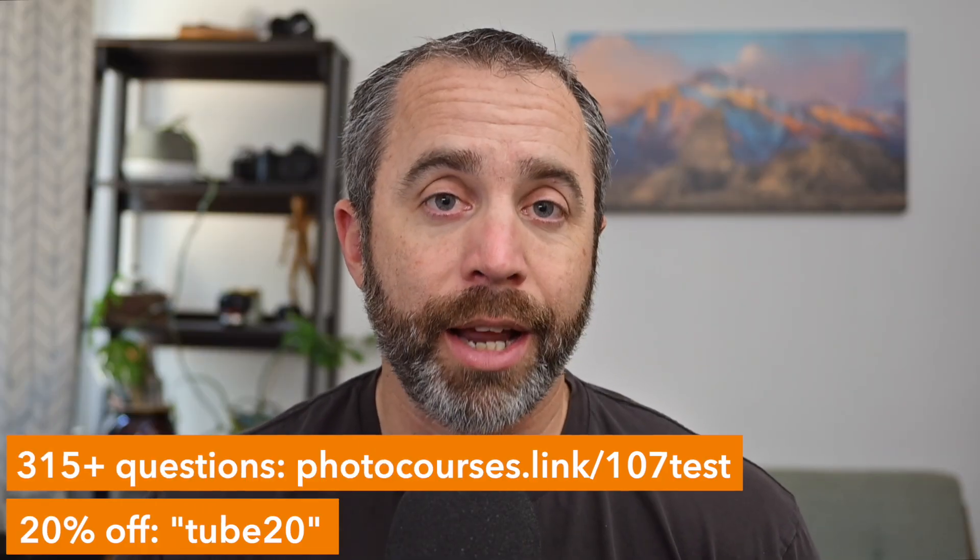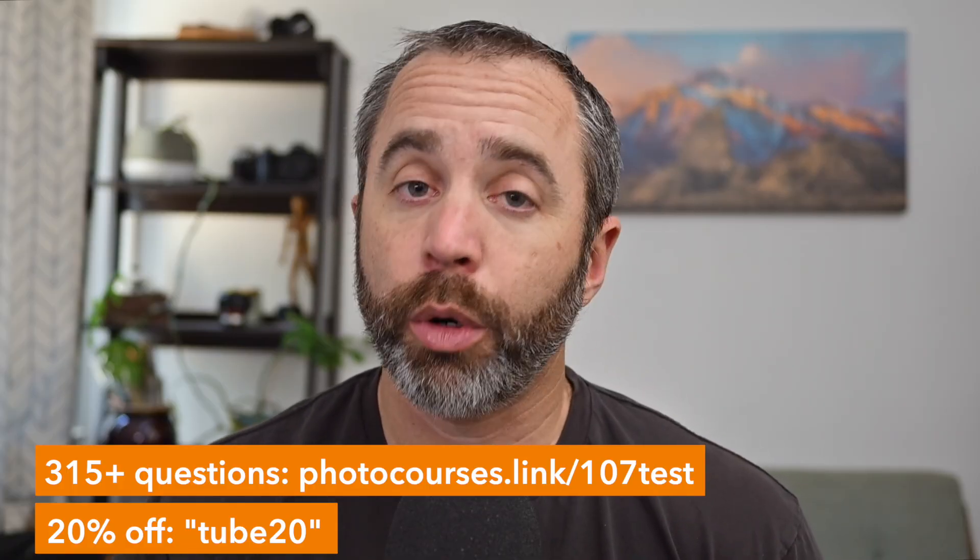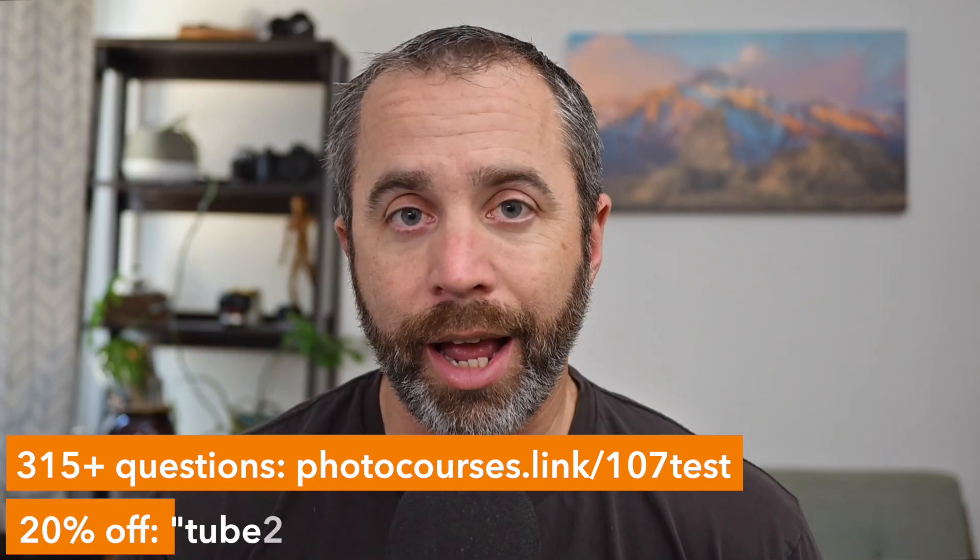What I want to do in this video is take you through the current rules for flying a drone at night, show you my pick for an anti-collision beacon that I think you're going to love, and then go over some of the actual Part 107 night-related questions, both from my 315-question test bank and also questions written by the FAA that you might see on your actual test.